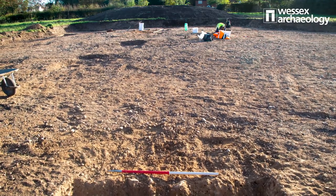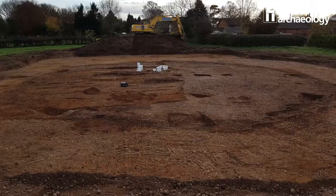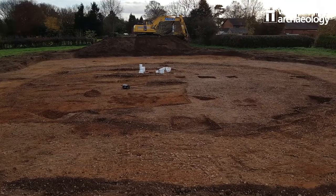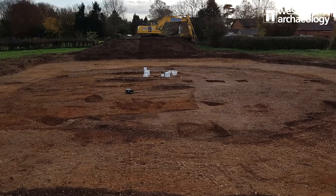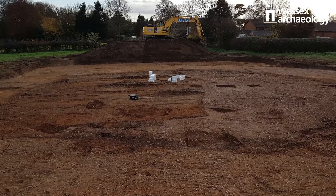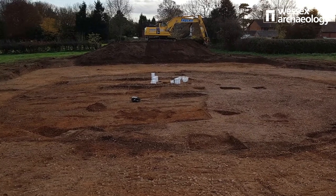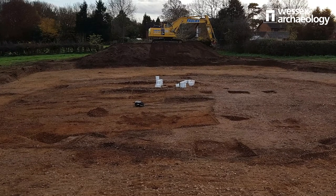When our archaeologists got on site, their excavations revealed a large circular ditch. It was 22 meters in diameter and it's called a ring ditch. The ring ditch enclosed six cremation burials, and one of the cremation burials revealed a complete inverted collared urn containing the undisturbed remains of three individuals. And this is where it gets really interesting — our team had actually discovered a round barrow.